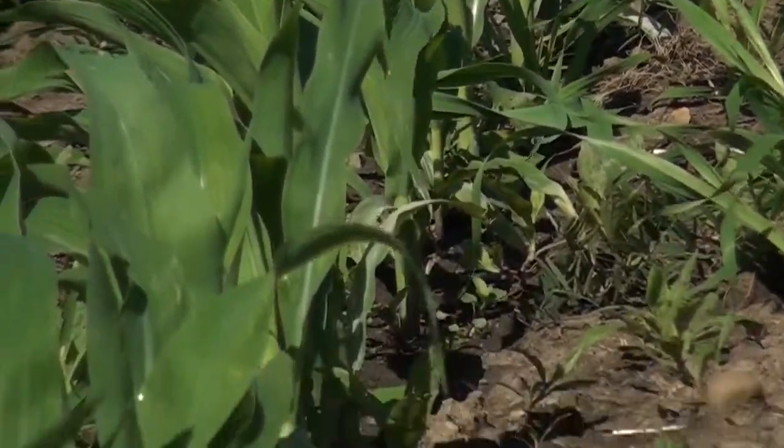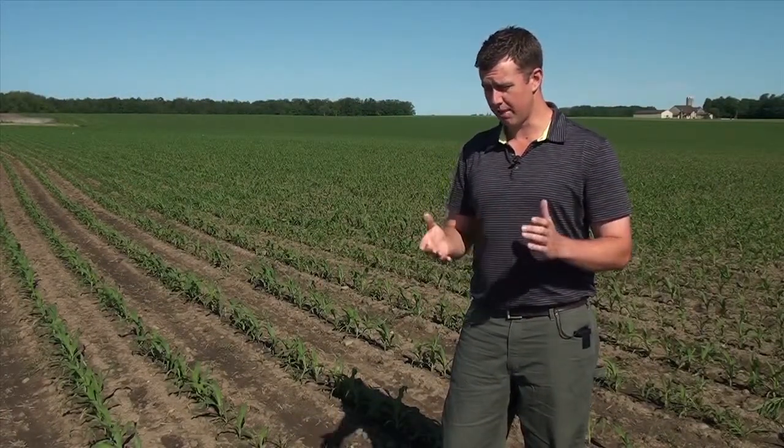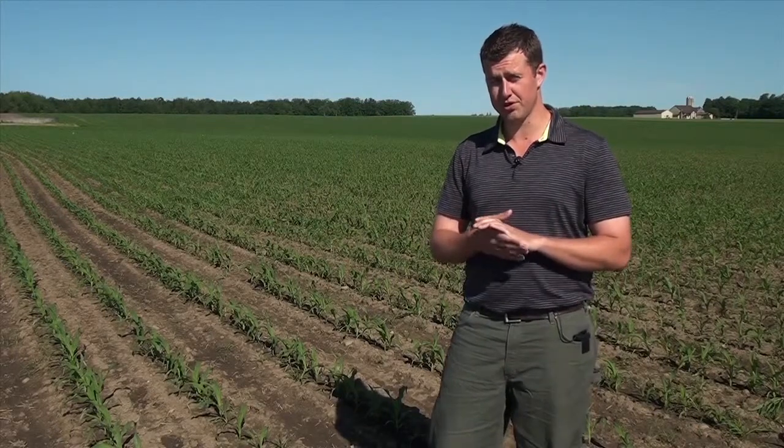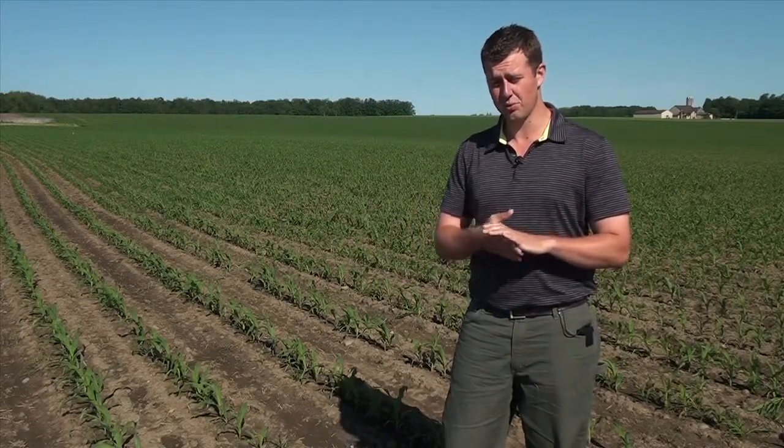The important thing we're looking at here is keeping this corn weed-free through the critical weed-free period. Research from the University of Guelph has demonstrated that optimizing your yield all starts with keeping that corn clean through the weed-free period.